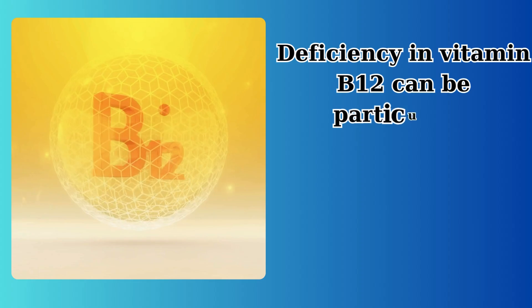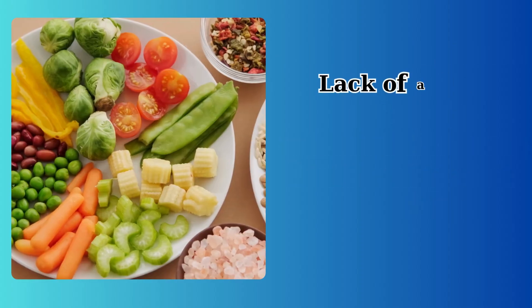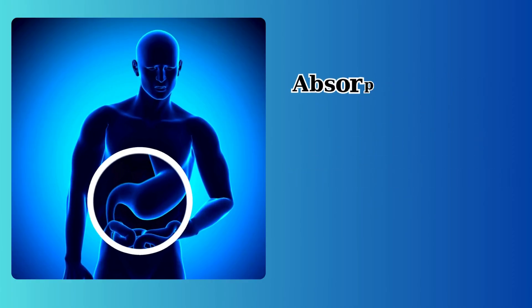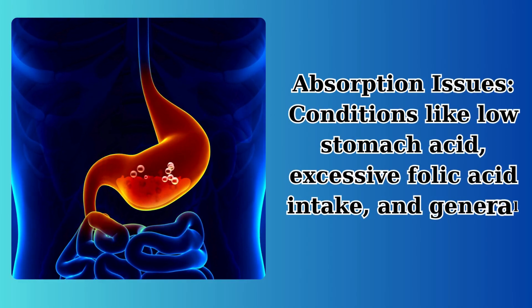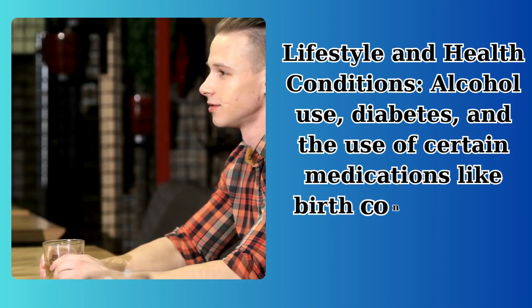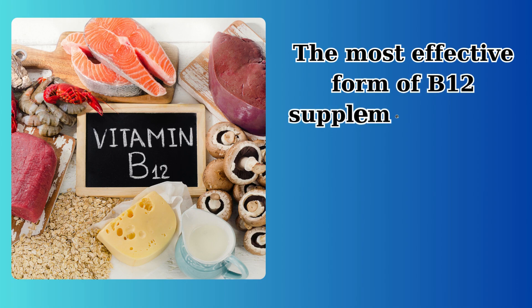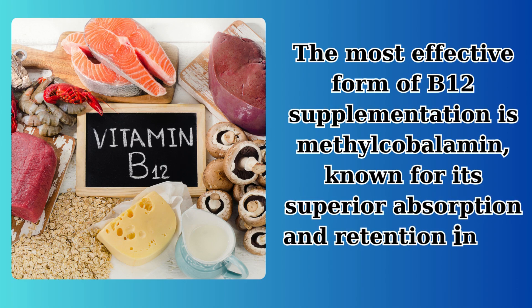Deficiency in vitamin B12 can be particularly detrimental to nerve health and is often caused by lack of animal products — crucial sources of B12 — especially in vegan diets. Absorption issues such as low stomach acid, excessive folic acid intake, and general malabsorption can reduce B12 levels. Lifestyle and health conditions including alcohol use, diabetes, and the use of certain medications like birth control pills also contribute. The most effective form of B12 supplementation is methylcobalamin, known for its superior absorption and retention in the body.